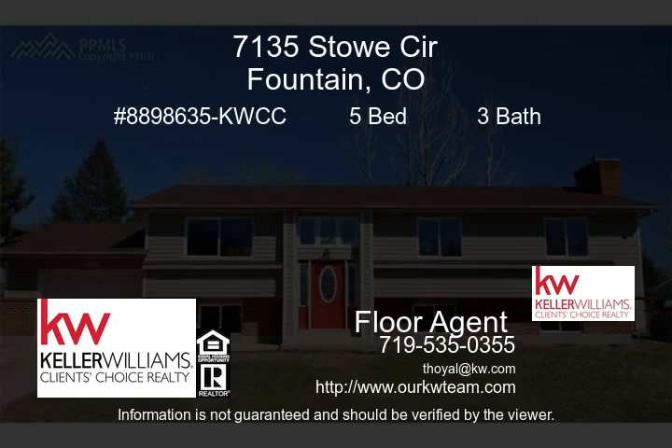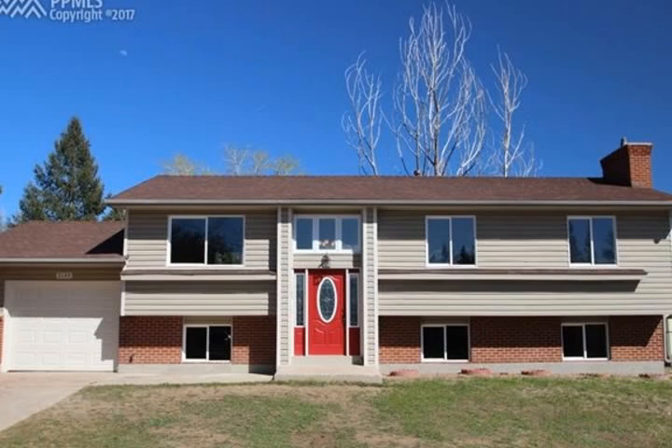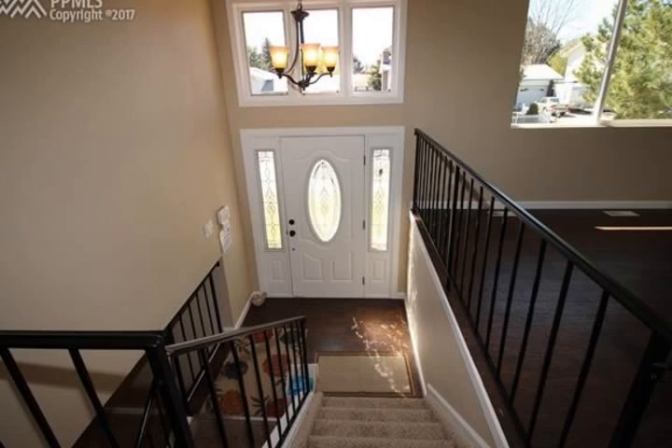Completely remodeled with high-end finishes that sparkle and shine. All new flooring, appliances, lighting and plumbing fixtures, and more.